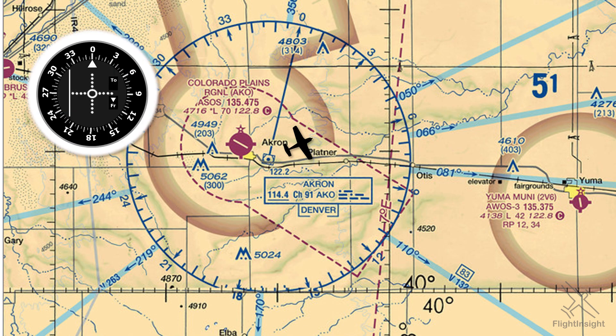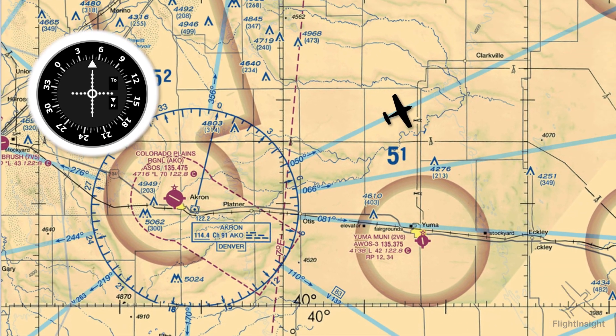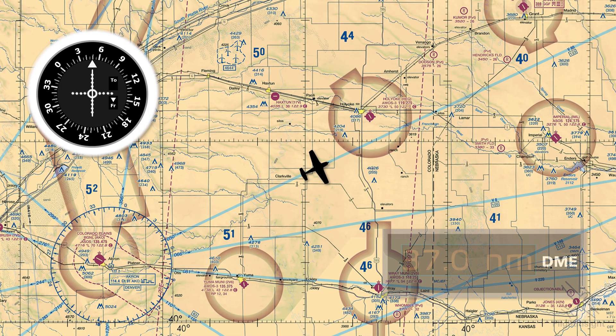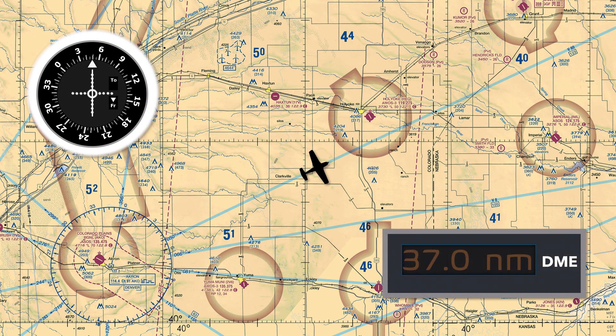We'll have our VOR receiver set up and twisted to 050. Notice the needle centered and the from flag indicated. As we fly out along the radial the needle stays centered. After a while, still on the radial, we check the DME and see that we're 37 miles from the VOR. At this point we're going to encounter a crosswind from our right side which will blow us off the radial.